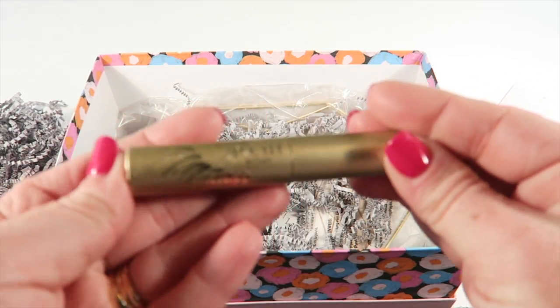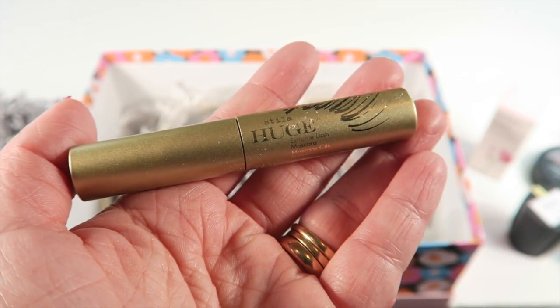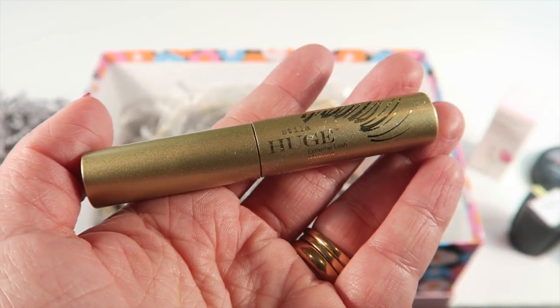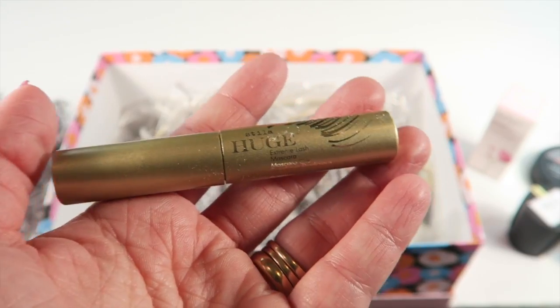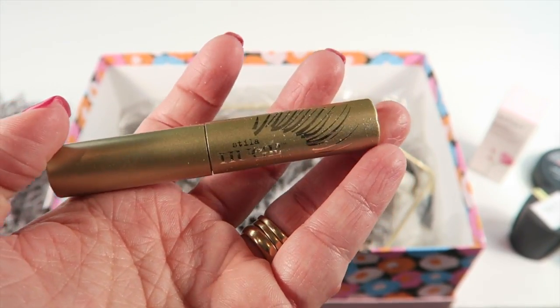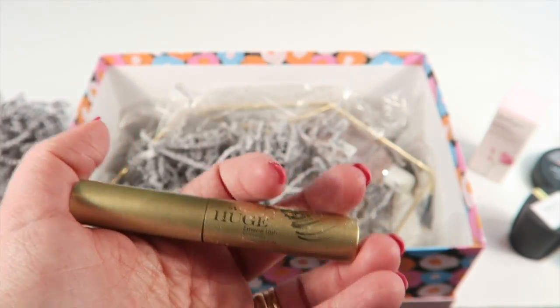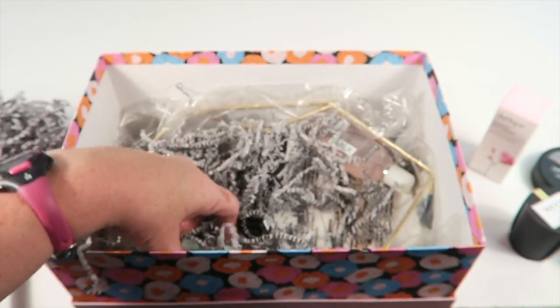Next up is the Stila Huge Extreme Lash mascara. I have several mascaras and I'm not quite ready to switch to a new one yet, so I don't want to open it and expose it to air. But I'm always excited to try a new one.